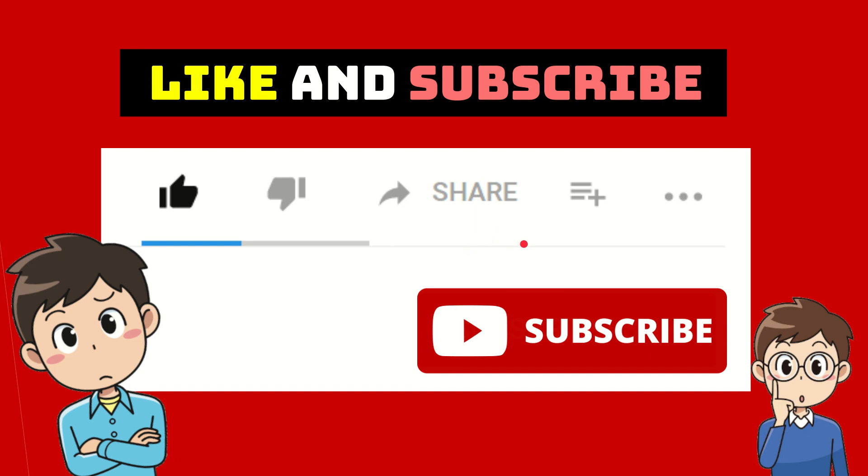Hello everyone! Thank you so much for watching this video. If you think this video is quite useful for you, you can help this channel to grow by simply subscribing to this channel — click the subscribe button and don't forget to like this video.